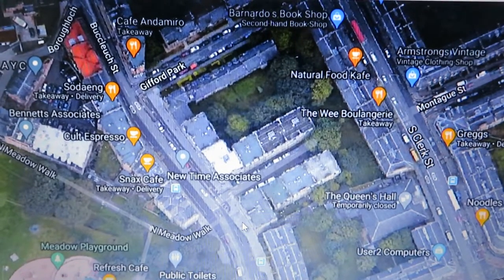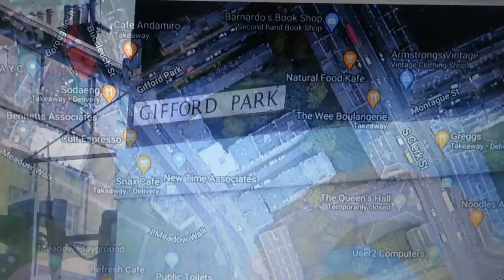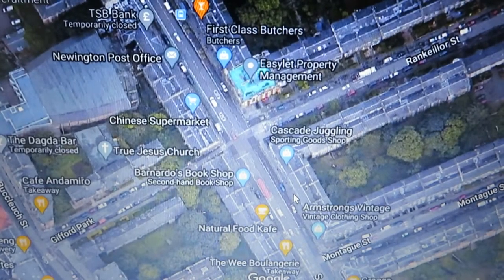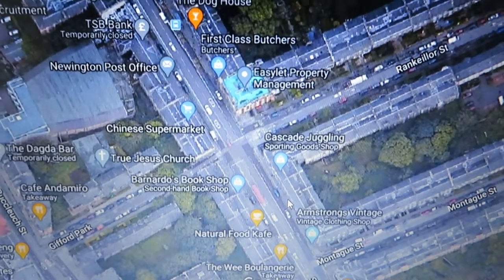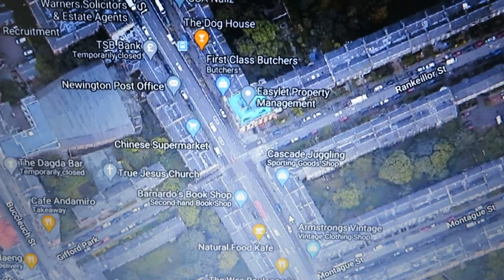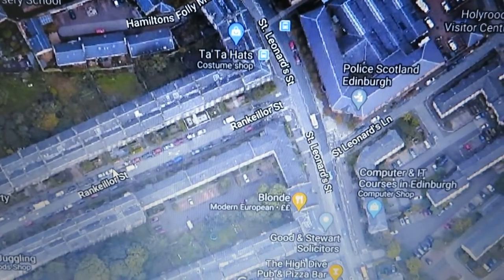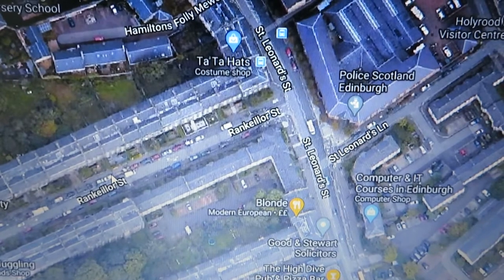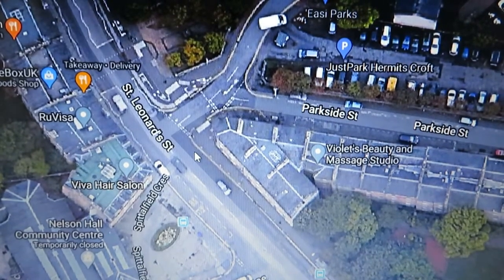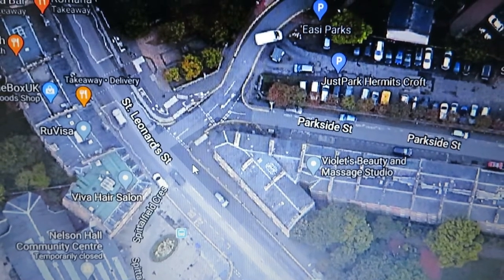As you can see on the map, you exit at North Meadow Walk. Turn left along Buccleuch Street for a short distance until you get to Gifford Park. Look out for Gifford Park, head along it, and when you cross the main road there should be Rankine Street. Carry along Rankine Street until you reach St Leonard Street.